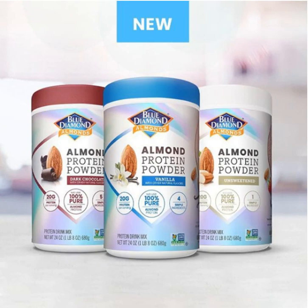We have some exciting news for you guys today. Blue Diamond Almonds is entering the supplement industry with their first ever almond protein powder.